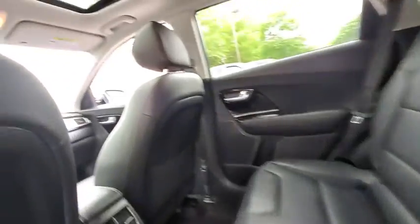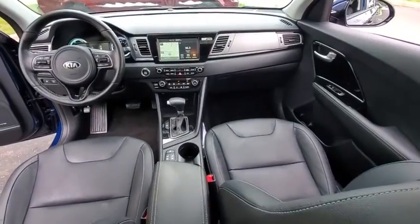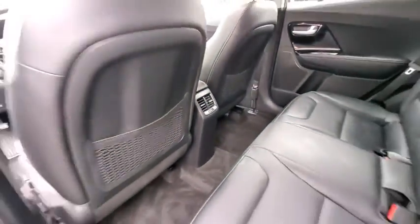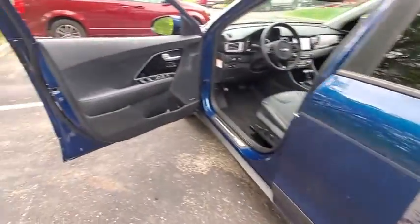This vehicle has less than 30,000 miles. Here are some of this vehicle's great options: navigation system, traction control, dual airbags, power steering, alloy wheels, four-wheel disc brakes, eight speakers, and fog lights.